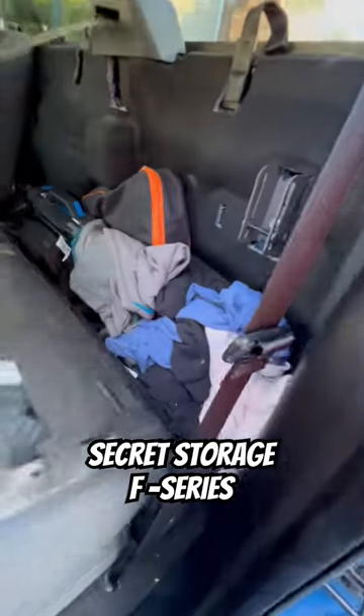This allows you to fold down this seat and access all of this area behind your seat. This is all just lost storage. Look at all the stuff you can store back here — more tools.